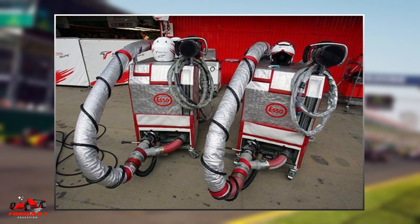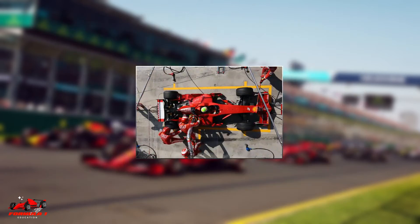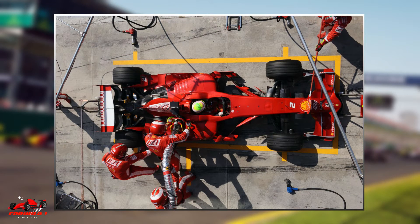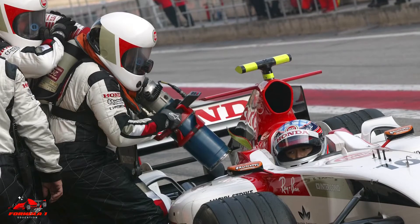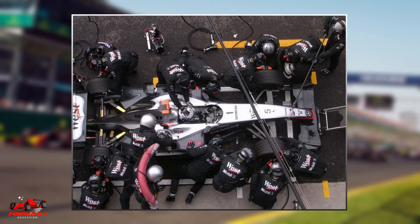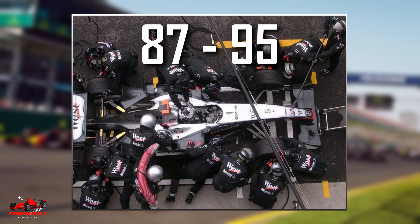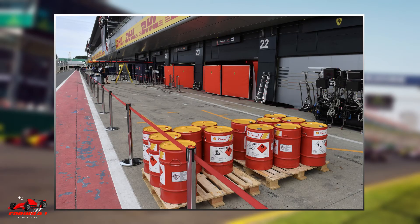Formula 1 fuel must have a minimum octane number of 87. However, higher octane numbers are legal as no maximum allowable rating is given. Typically, Formula 1 fuels have octane numbers in the range of 95 to 102. As a comparison, commercially available road fuel typically has an octane rating between 87 and 95, as you can see at the gas pump. Within the regulations, teams and fuel suppliers are free to optimize their particular blend of fuel according to their power unit.